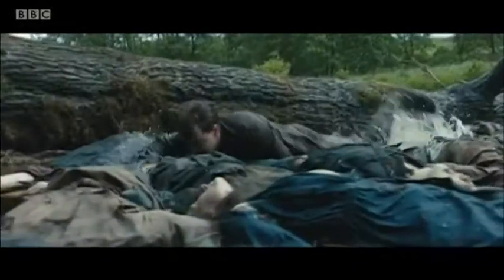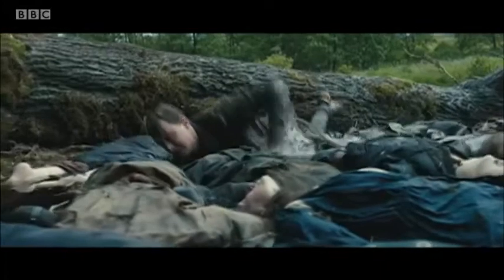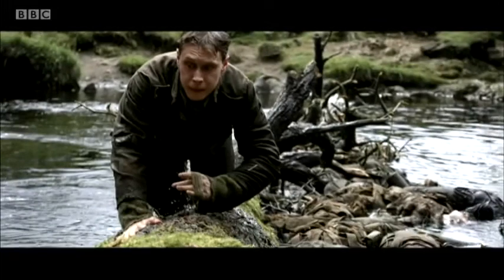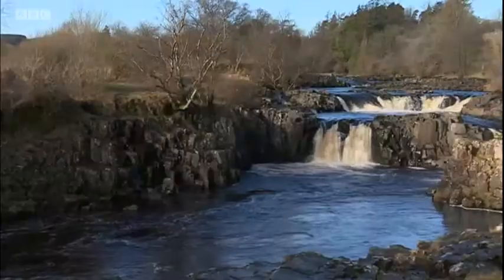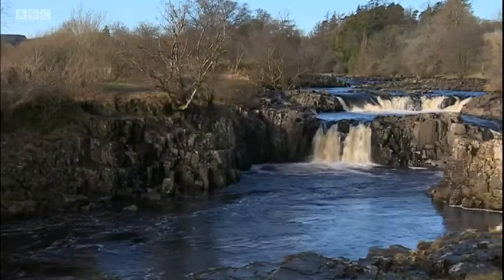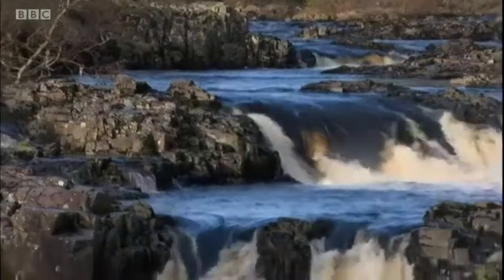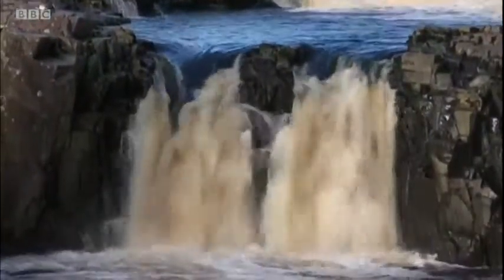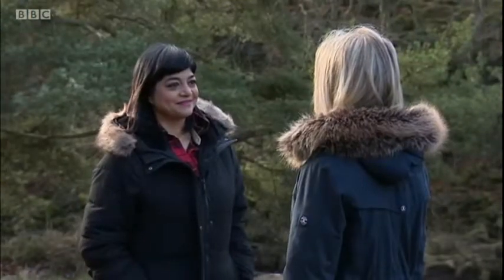A mile and a half downstream, the terrifying scramble over the dead bodies of soldiers onto the riverbank was filmed at Low Force. They managed to turn one of the most stunning landscapes in the Northeast into a vision of hell. It really was quite amazing, because we know how beautiful and tranquil it is all year round, and then to see the film and see what they've turned it into — and it shows why they've been nominated for so many awards.